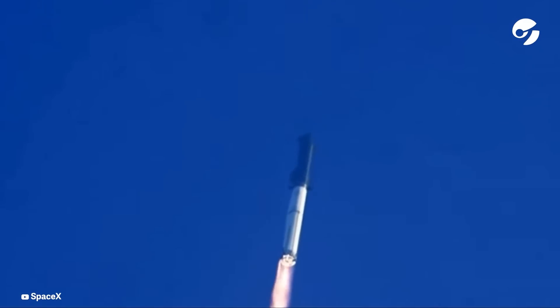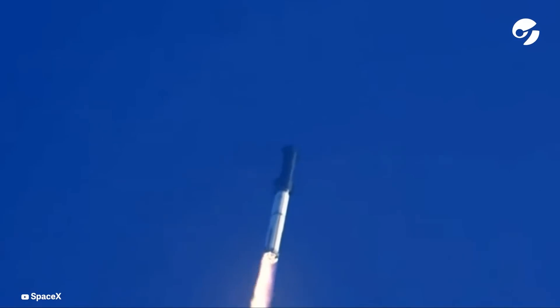What a sight from the ground camera at Starbase. We're flying at twice the thrust of the Saturn V, heading to space.